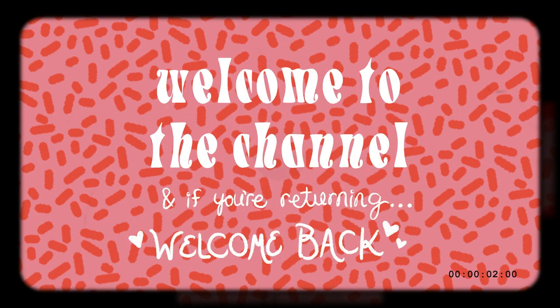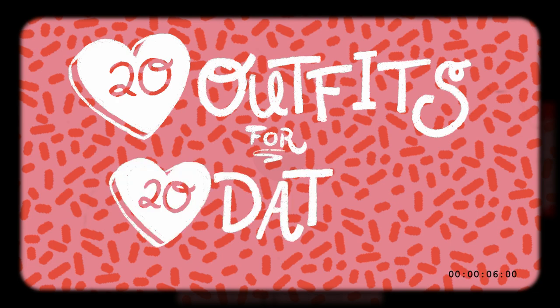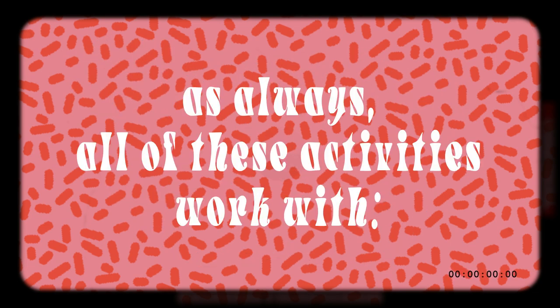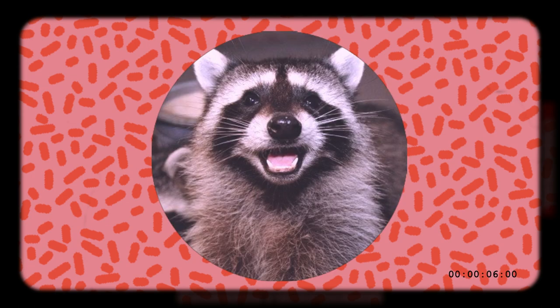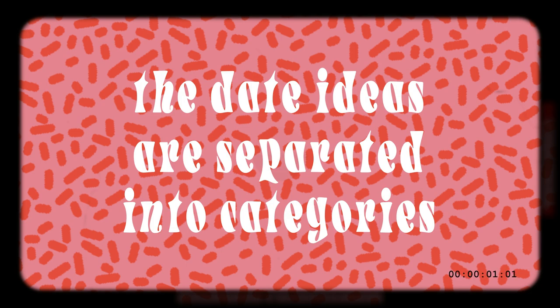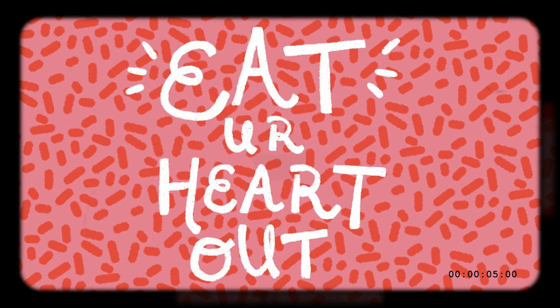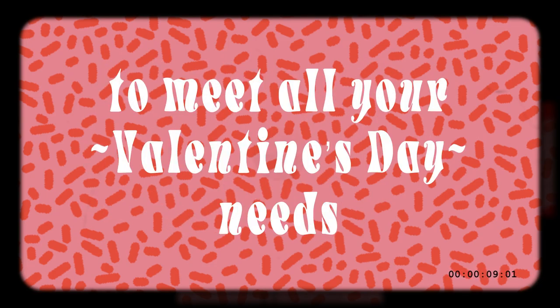Hello everyone, how's it going? Welcome to the channel and welcome to another installment of 20 Outfits for 20 Date Ideas, Valentine's Day Edition. As always, all of these activities work with romantic partners, family, strangers, enemies, friends, or by yourself. For this video, the date ideas are separated into categories: daytime out and about, food-based, nightlife, and cozy at home to meet all your Valentine's Day needs.